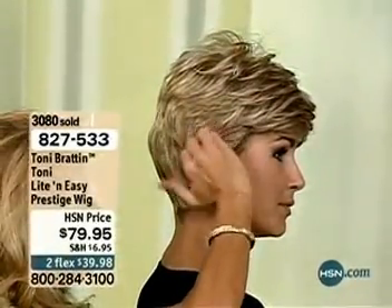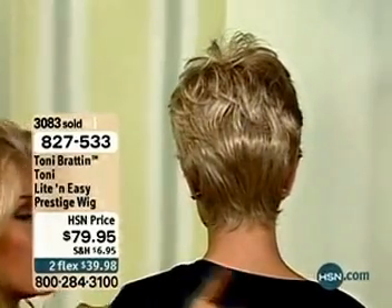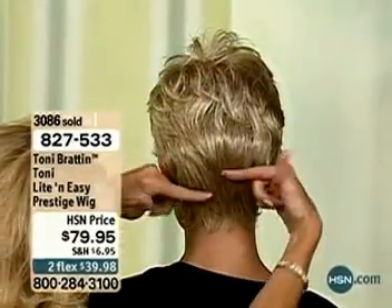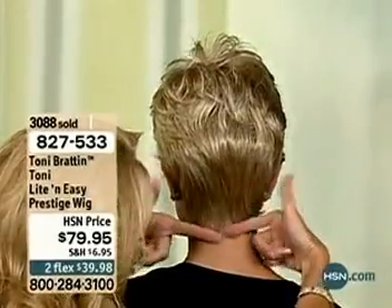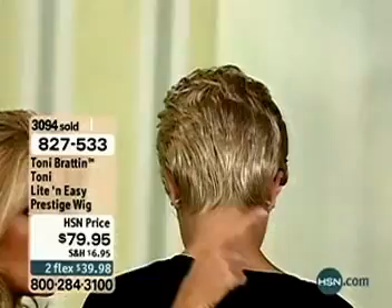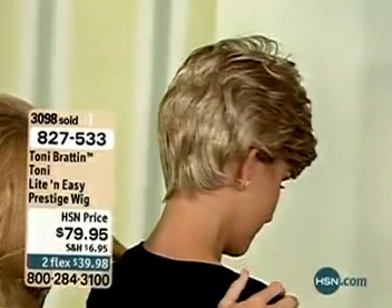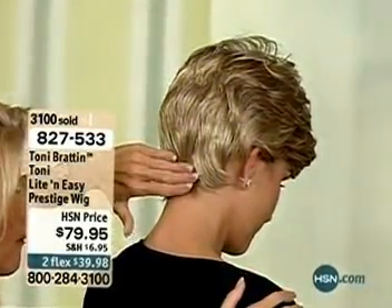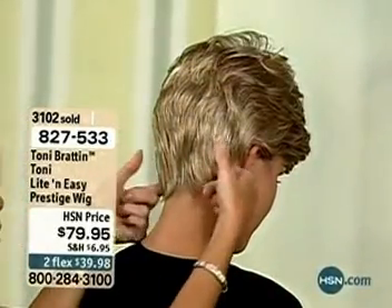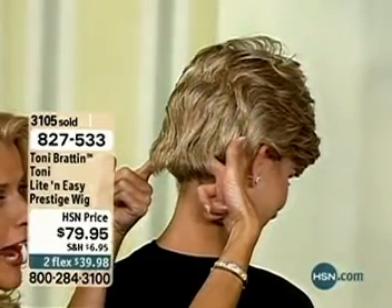It totally looks natural. Here's the secret — this is what I look for, ladies. Look at the curvature here. This wig totally tapers to your neck. Carla, bend your chin all the way down. Most synthetic wigs — look what they do normally — a synthetic wig will pop out right here. You bend your head down and it does this.